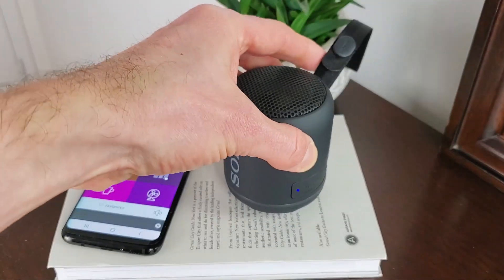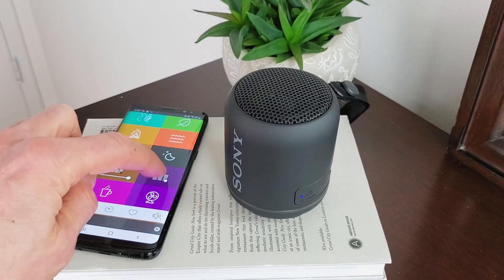However, once you add a Bluetooth speaker, then there's a whole new ballgame. So what I've decided to do is a few basic tests in my bedroom to demonstrate exactly what I mean.